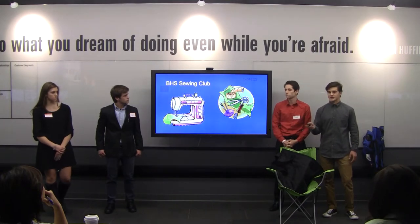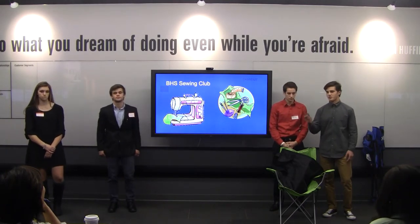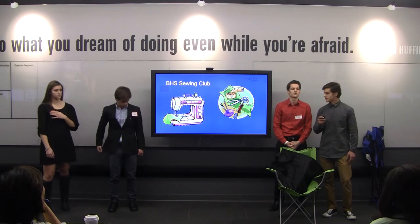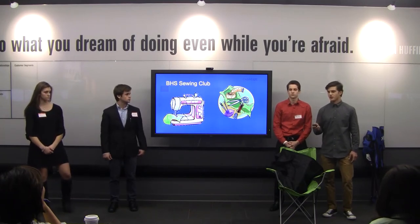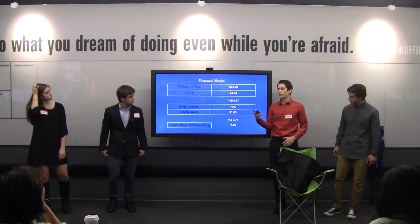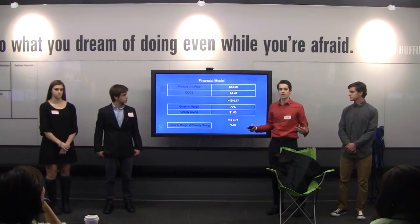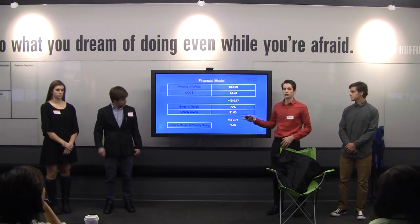You may be asking why labor costs $0.00 — it's because our team will be making the product along with the VHJ Sewing Club. We've been talking to them and have partnered up for production. We are selling Cherries for $15.00 per product. With a cost of $4.23, we make a profit of about $10.80 per product — a 72% gross margin. After donating $1.00 per unit to charity, we net $9.00 per product with a 65% gross margin.